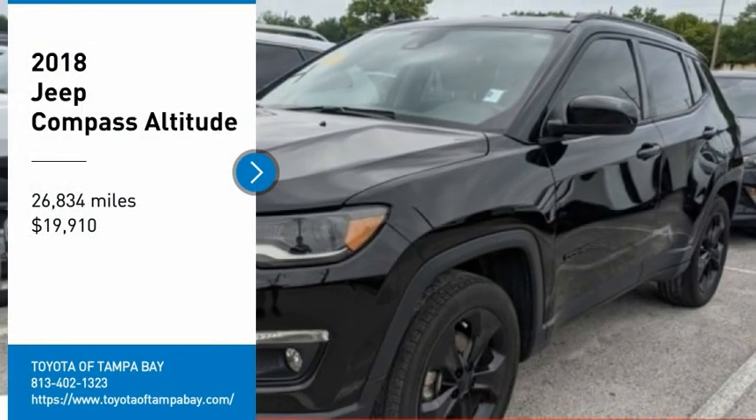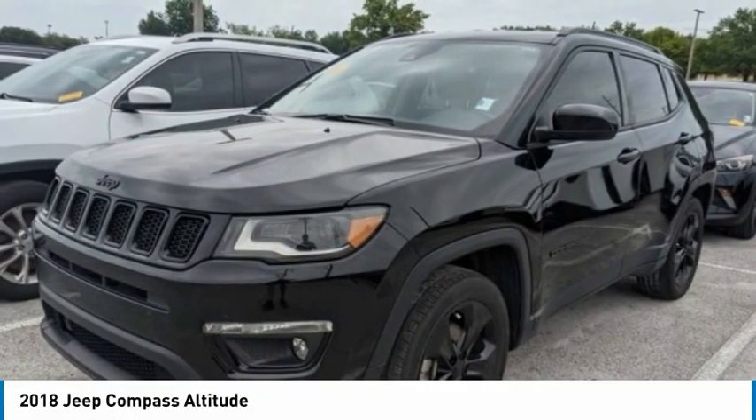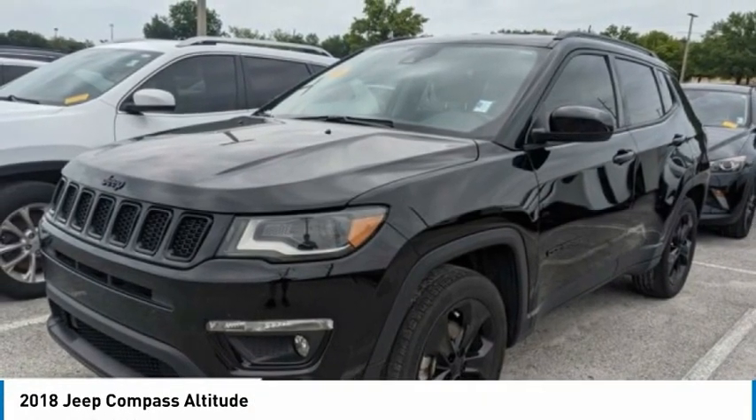We are pleased to show you the 2018 Jeep Compass. The Jeep Compass has a solid, sophisticated 16-valve engine.